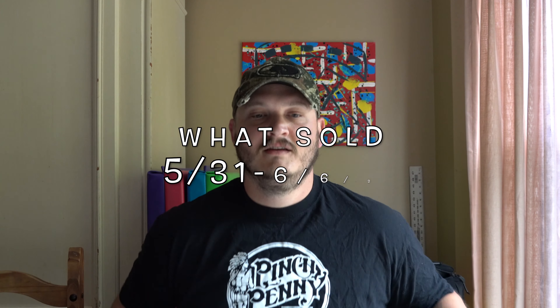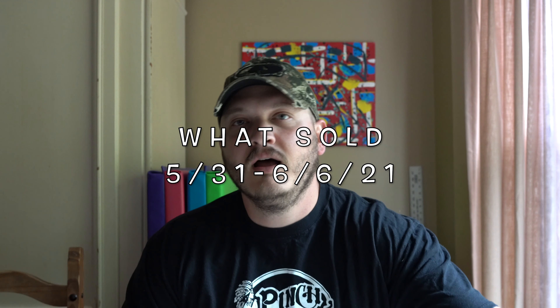All right, it's been a while but I'm starting off exactly where I left off. This is from May 31st through June 6th — what sold on eBay. The first thing up is one I actually had previously. Last week it sold for $190 on an auction but the guy didn't pay, so another downside of doing auctions.